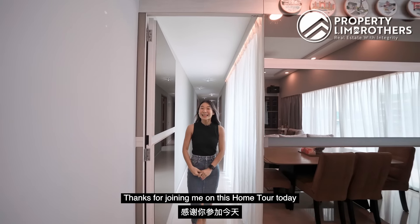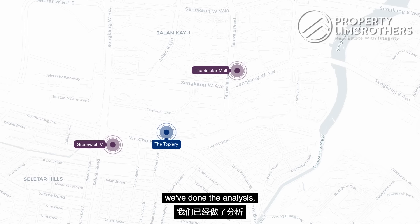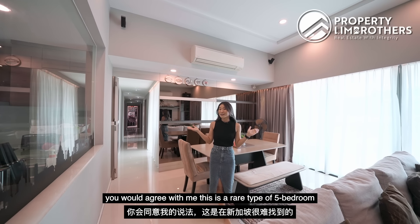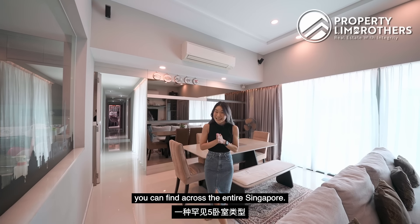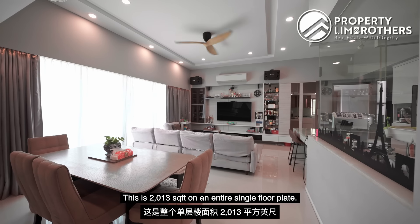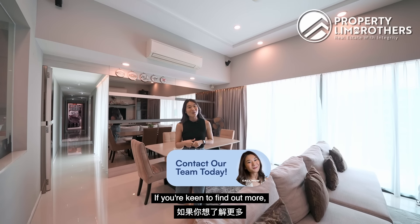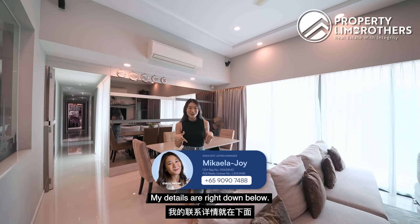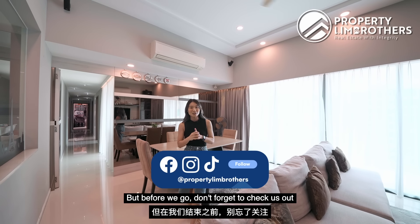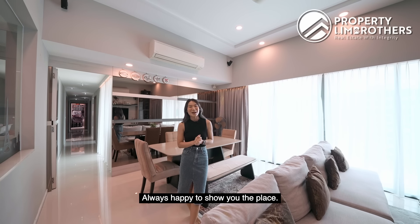Thanks for joining me in this home tour today at this five bedroom unit at Topiary. We've done the math and the analysis — this is a rare type of five bedroom you can find across all of Singapore: 2,013 square feet on an entire single floor plate with over $100,000 worth of renovation already done. If you're keen to find out more, I'm happy to show you the place — my details are right down below. Don't forget to check us out on our other social media platforms. I'm Nick from Property Lim Brothers, always happy to show you the place.